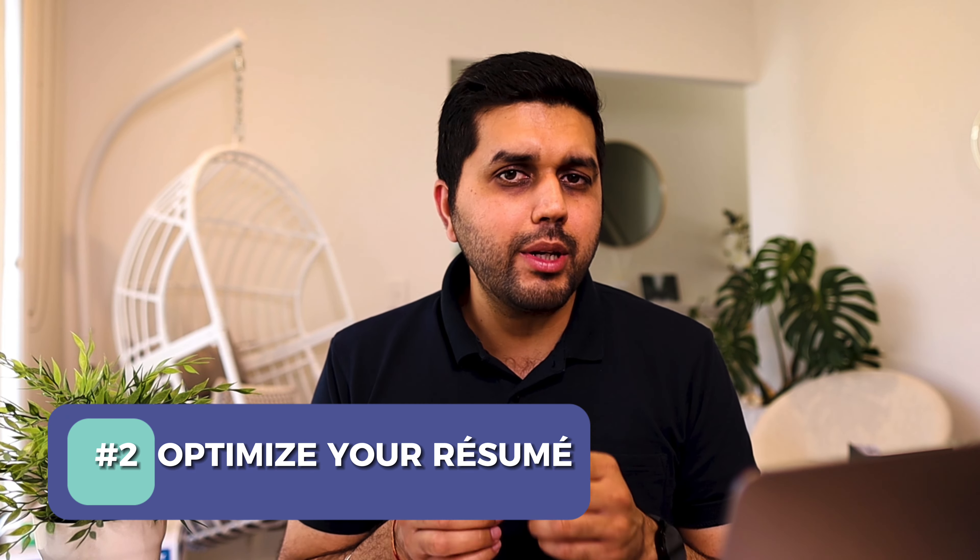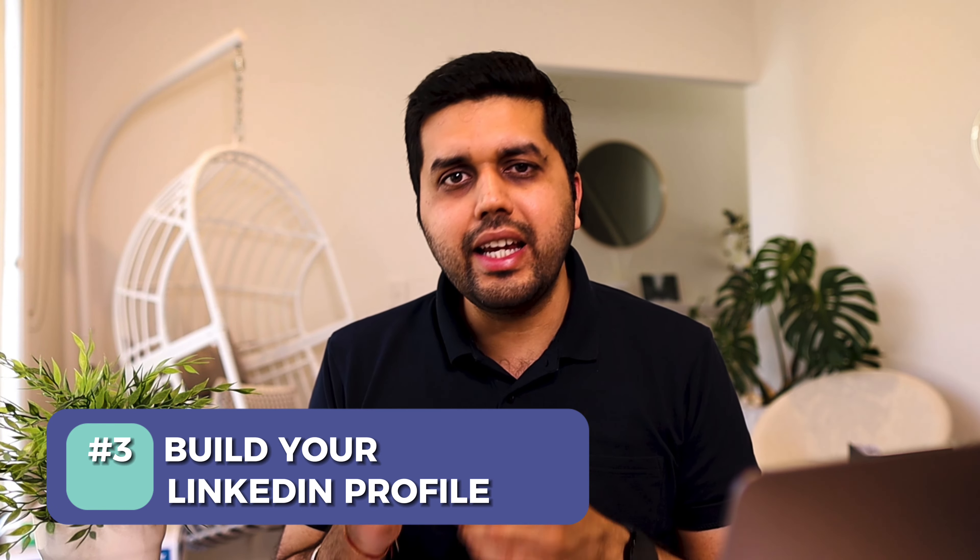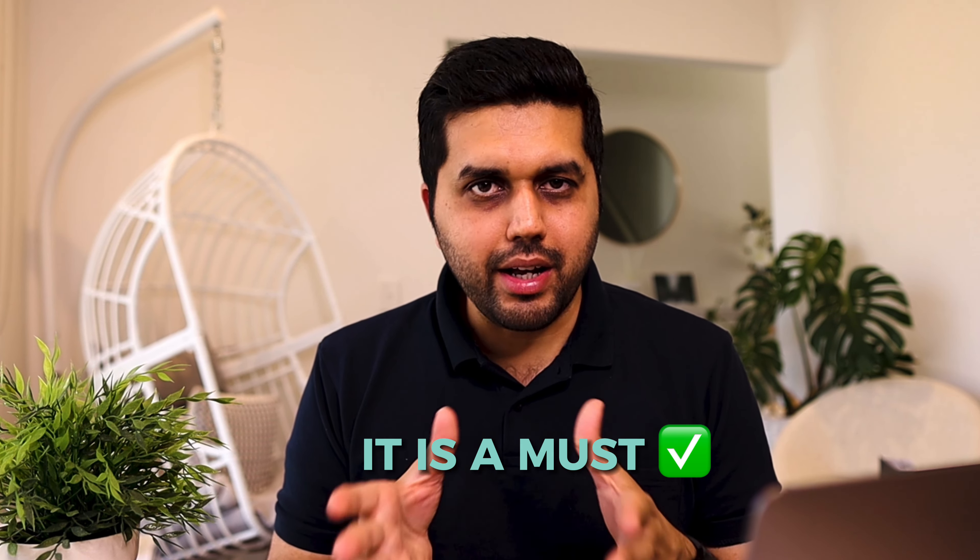Last but not least, one of the most important benefits is mentorship. When you're working with people who already have a lot of experience in the industry, they become your mentors for life. You can ask them for advice regarding your career and tips to kick-start it in the specific industry you're working in. In my personal opinion, it is one of the most powerful benefits, as it can certainly shape your career in the long run.